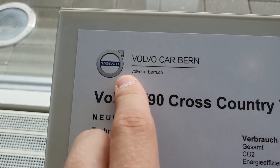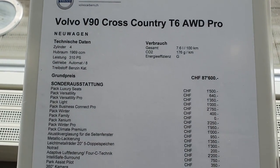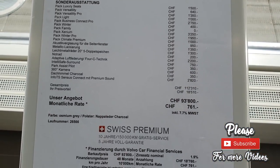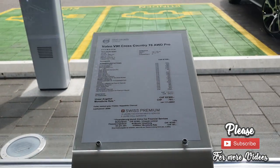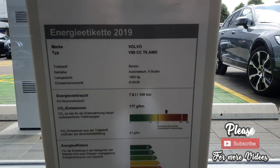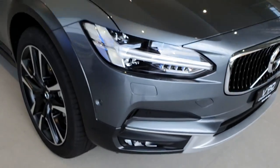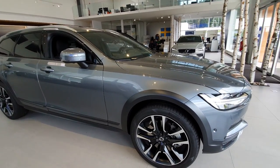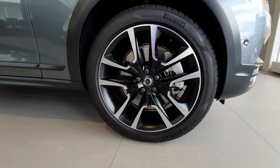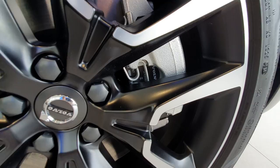It's the T6 all-wheel drive. If you are in Switzerland you can check out the Volvo dealer in Bern — they have a lot of cars. You can see all the information: 310 horsepower, 2-liter engine, price 93,800 francs. Also, Volvo offers a 10-year warranty and free service, which is a really great thing — you don't have to worry about the car for 10 years or 150,000 kilometers. You just have to pay for the oil and fluids, but the service is free.